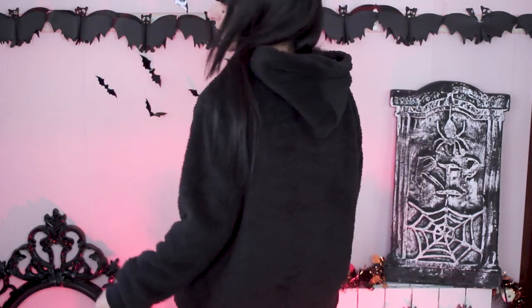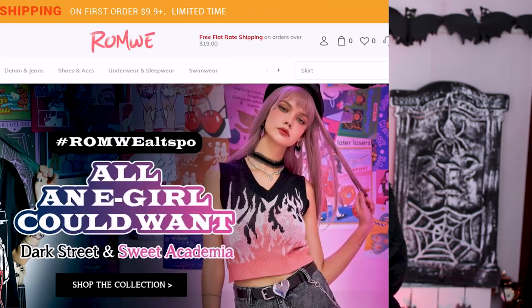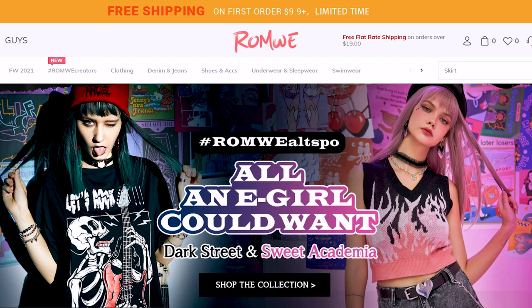By the way, all the Romwe stuff is from their new Altspoor collection. It's inspired by E-Girl styles and they have a darker version and a pink version of things. I picked a little bit of both, but mostly black stuff because you know me. Anyway, let's grab something else.